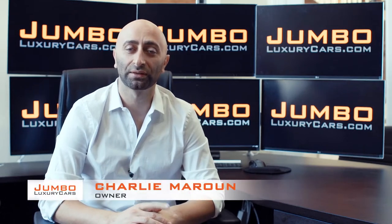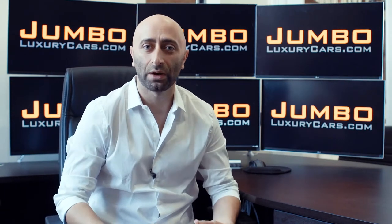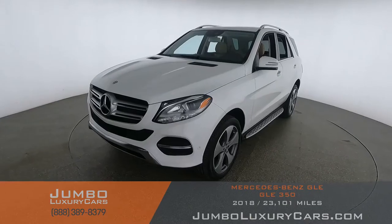Hi guys, this is Charlie, owner of Jumbo Luxury Cars. Thank you for clicking on this video. What you're about to see is a full unbiased transparent walk-around of any wear and tear on this vehicle. We're going to show you dents, scratches, tire tread, and any dashboard lights. We do this to show transparency — the video is more important than the picture. That's why we're a pioneer in our industry, providing a fully unbiased walk-around video so you can see the car from your own couch.